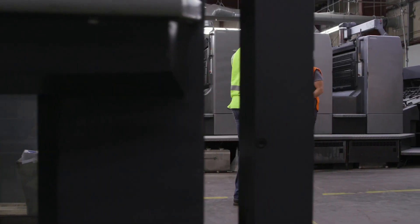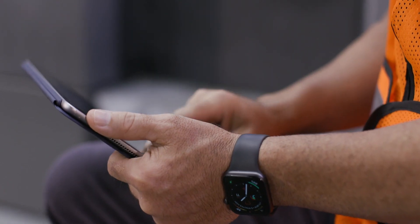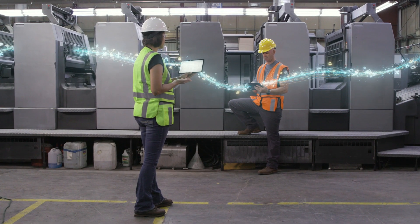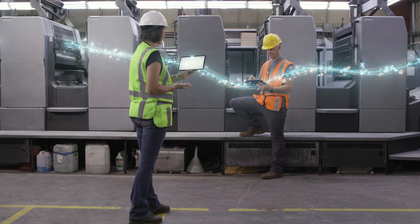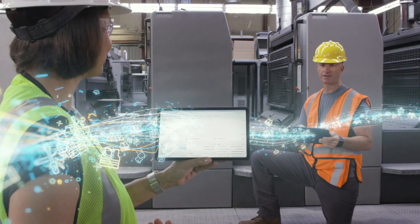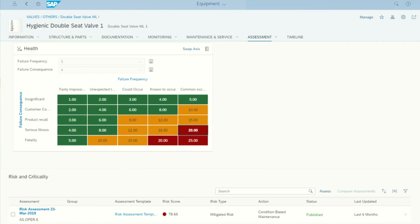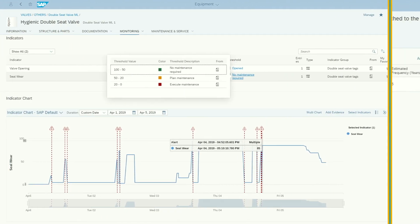With digital supply chain solutions from SAP, asset management teams can deliver real-time intelligence and visibility into asset performance and maintenance operations. The solutions help monitor operational conditions and health indicators by connecting asset sensor data and integrating it with maintenance processes, no matter where the asset resides. And with advanced analytics, machine learning, and simulation tools embedded, the solutions give asset managers the insight necessary to predict and visualize asset behavior.